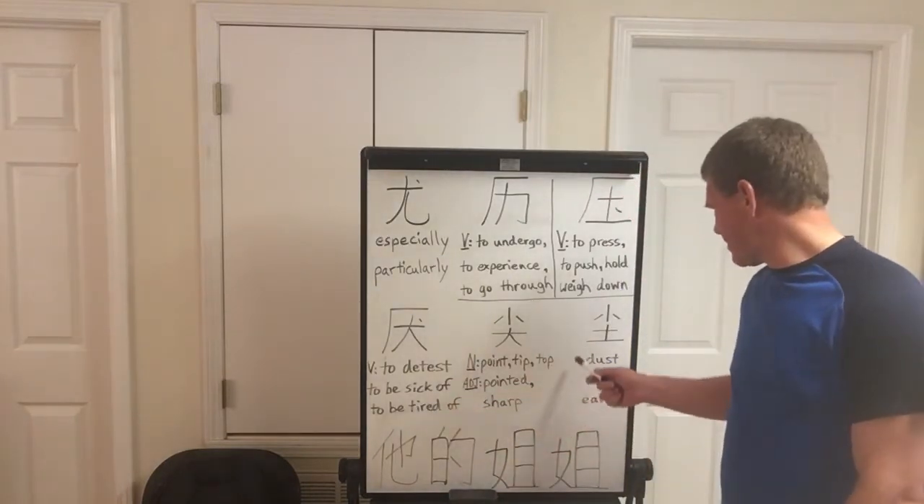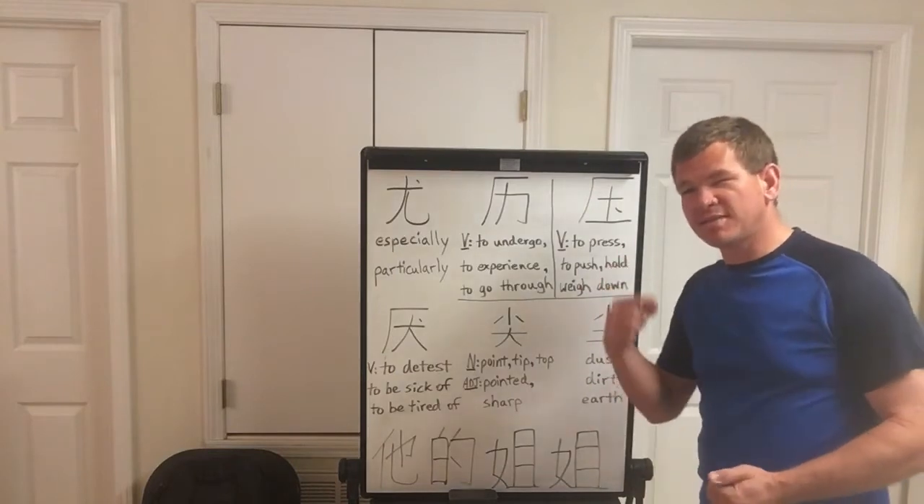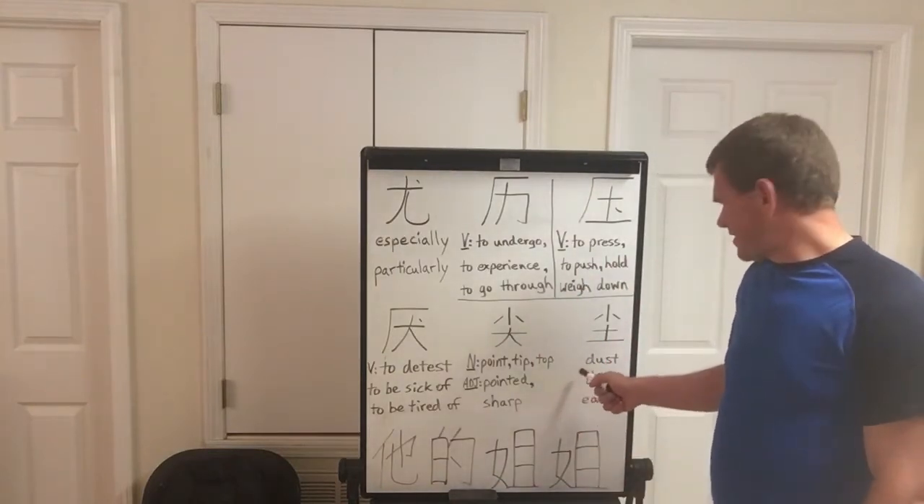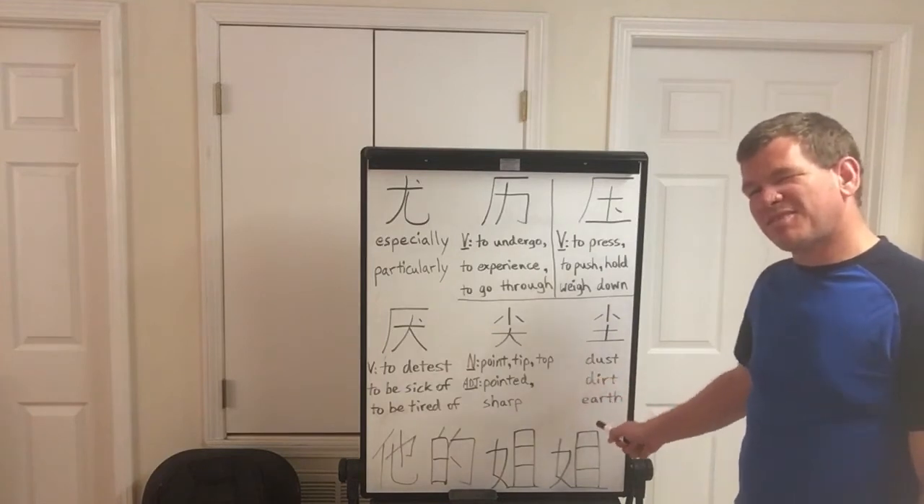And the last one is Chen. Dust, dirt, or earth.